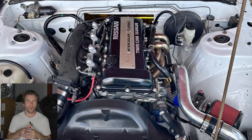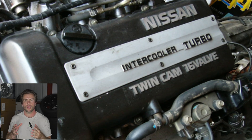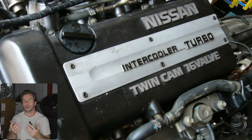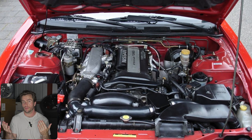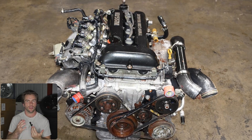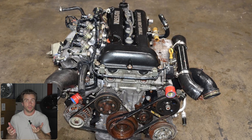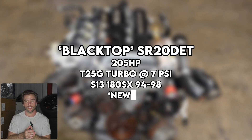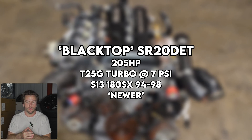Then there's the black-top SR20, not to be confused with the notch top, which also has a black valve cover. This engine was only found in the 180SX from 1994 to 1998. There's not really much changed from the red top. If someone's trying to sell you a black top for a lot more money than a red top, there's no reason to pay that premium — it's the same T25 turbo, the same 205 horsepower, basically the same motor but with a black valve cover.